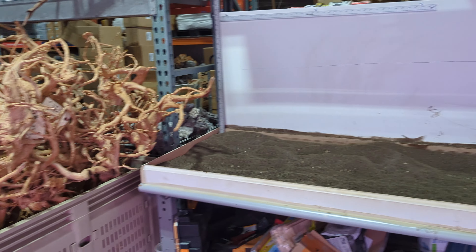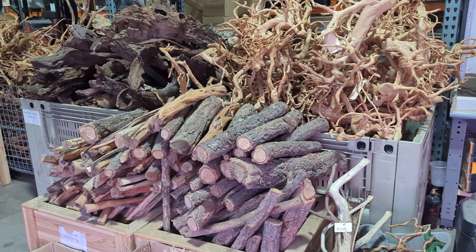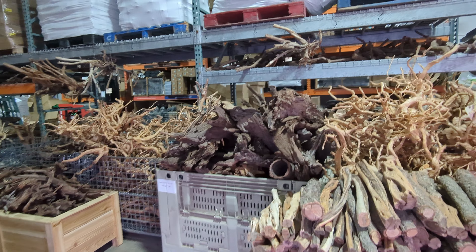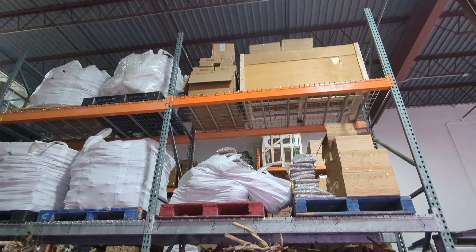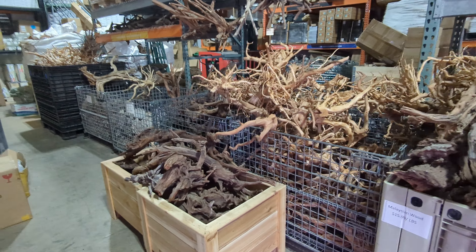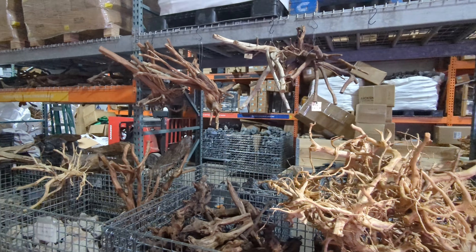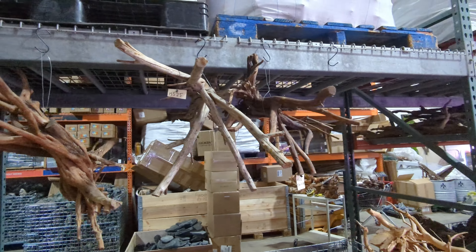The hardscape selection is unreal — all this wood, so many different types. It just keeps going and going. There's more wood up high, some really cool stuff, and then some trunk-like roots as well.